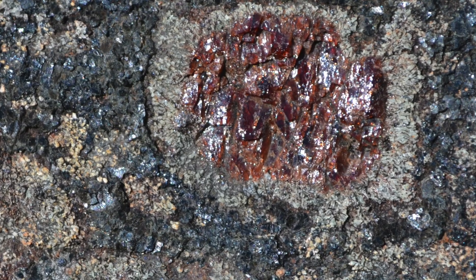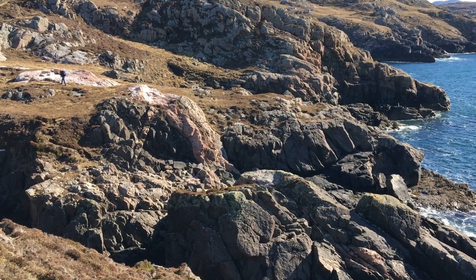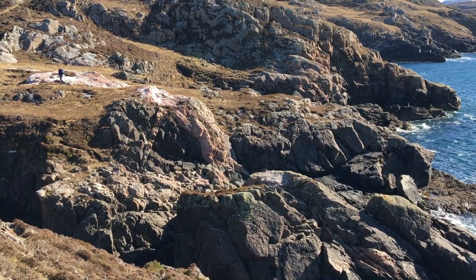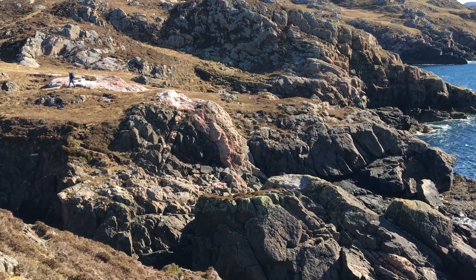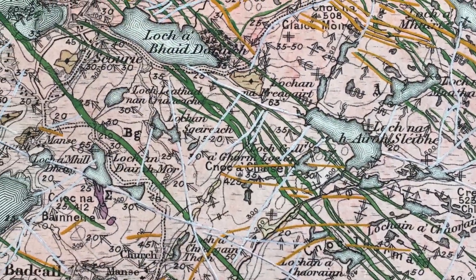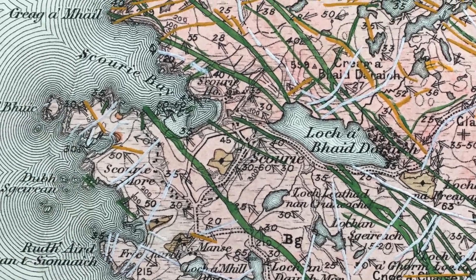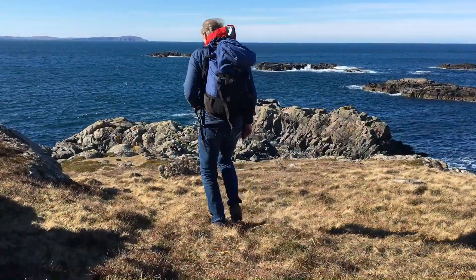For all the gneisses to have been intruded by those pegmatites, the gneisses were up at mid-crustal levels and then intruded by yet another suite of igneous rocks. We see these on the map as green stripes - they're called the Scourie dykes, and we can find examples down in the TTG gneisses by the sea.